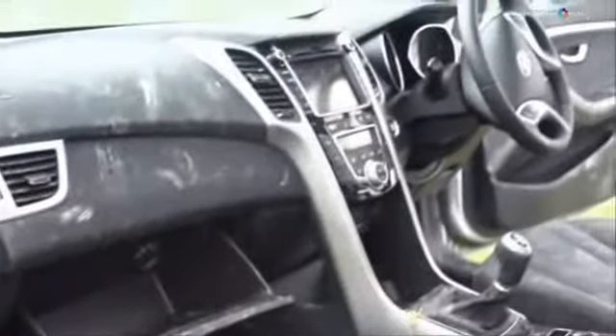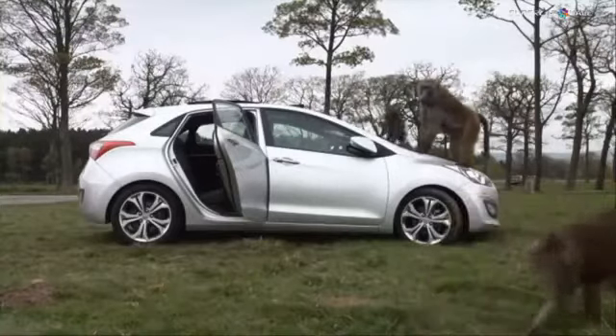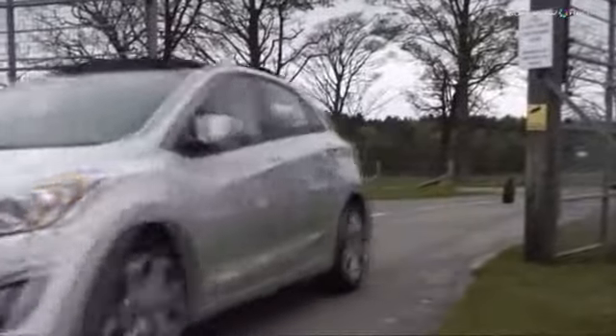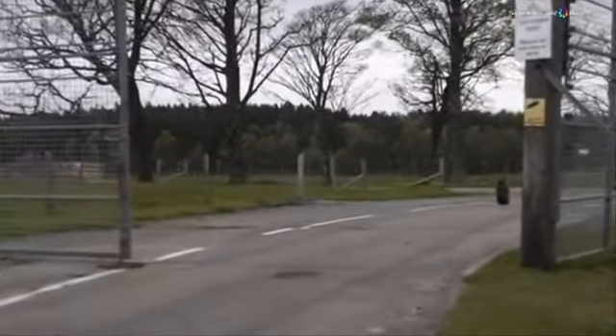Apart from being totally filthy, generally speaking it's cleanable — it's stood up really well.